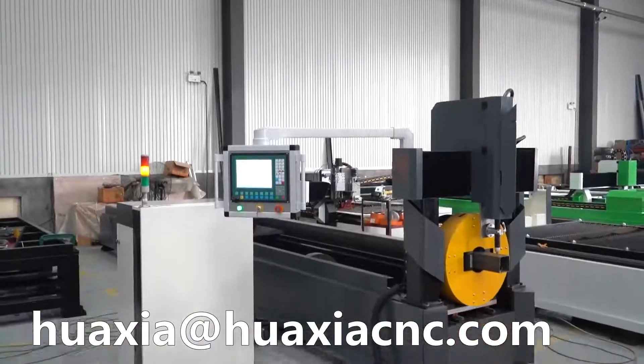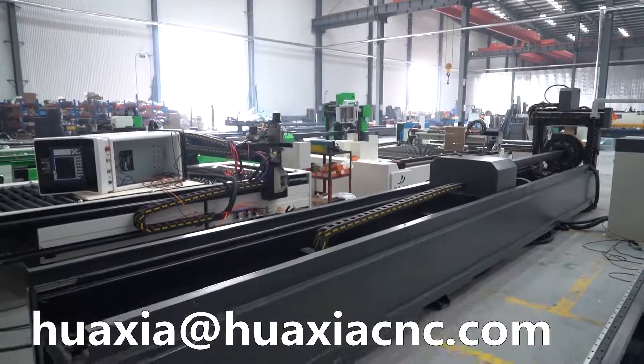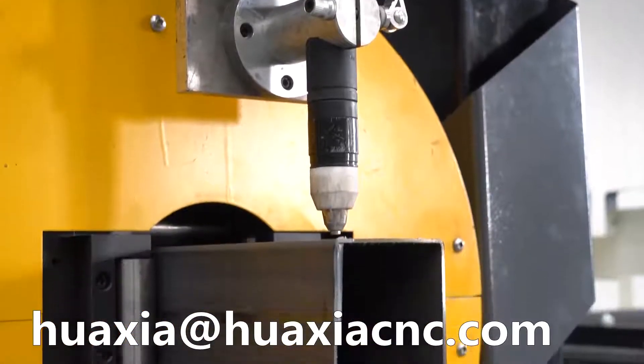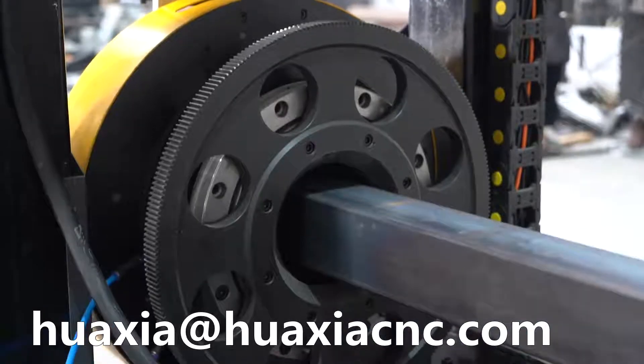4-axis square pipe cutting machine with FX438 control system to confirm cutting different pipes. Not only can cut square pipe, also can cut round, rectangular pipe, L-steel.